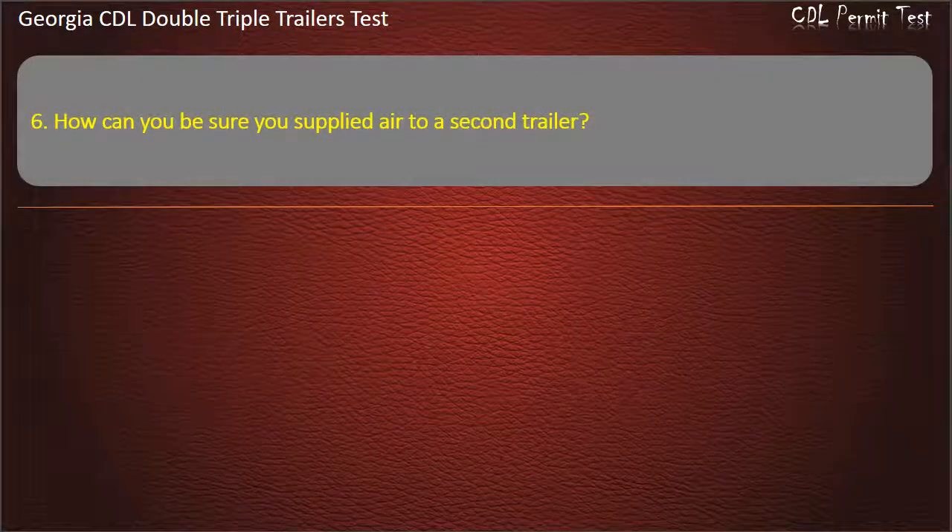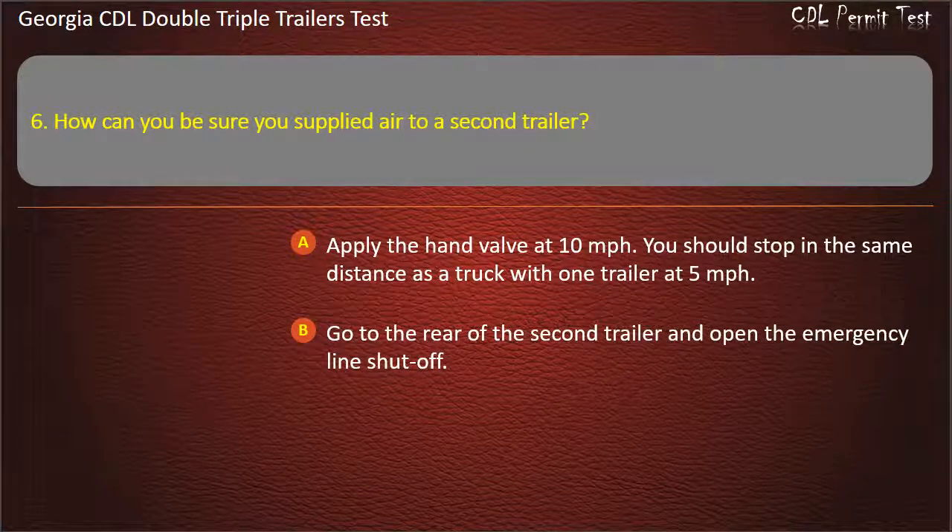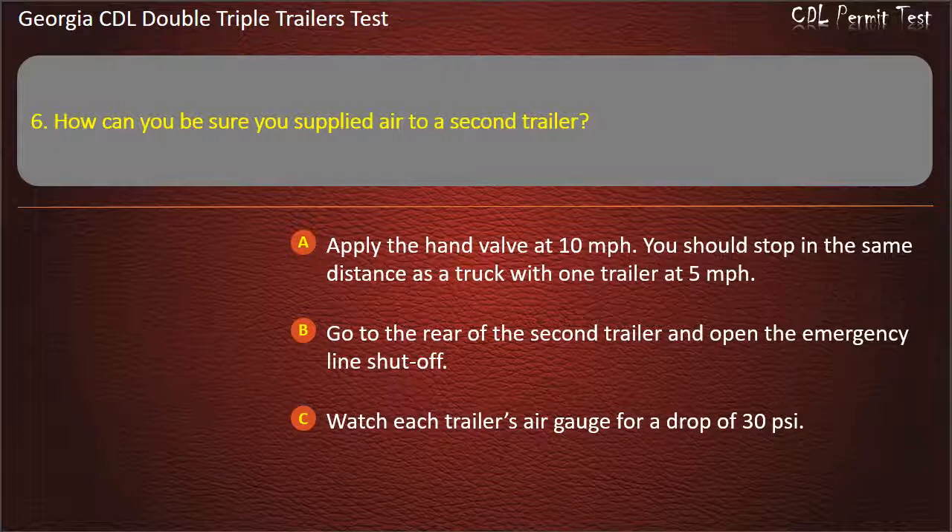Question 6: How can you be sure you supply air to a second trailer? Options: Apply the hand valve at 10 miles per hour and stop in the same distance as a truck with one trailer at 5 mph. Go to the rear of the second trailer and open the emergency line shut-off. Watch each trailer's air gauge for a drop of 30 pounds per square inch. Answer: Go to the rear of the second trailer and open the emergency line shut-off.